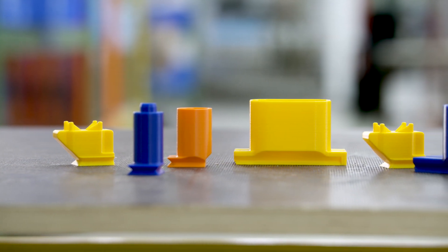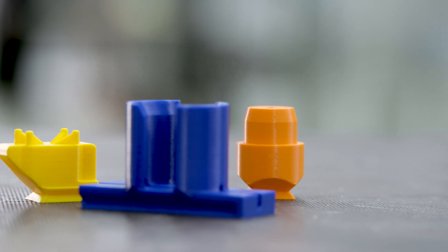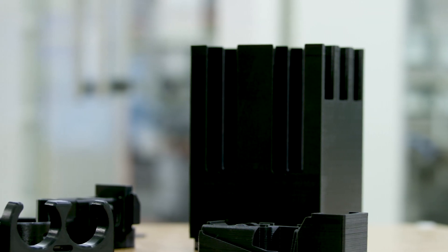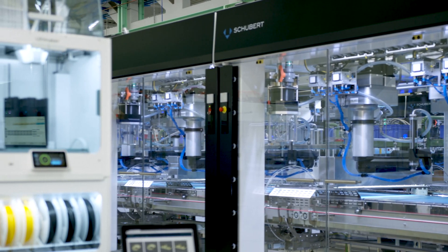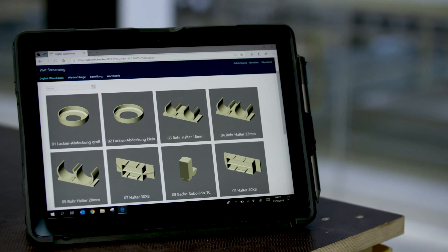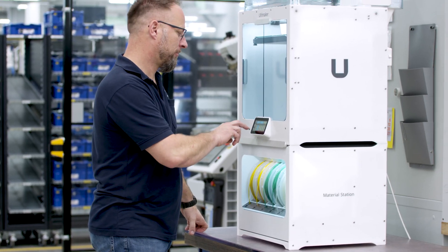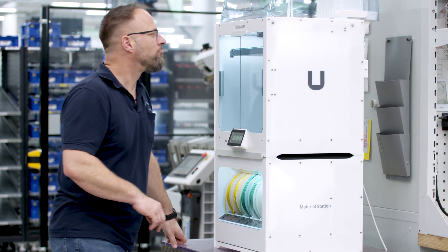When the customer wants a new format part for a new packed product, he sends us a 3D model of the packed product and from the 3D model we can design the new parts. After that we create the certified printing job, upload the certified printing job in his digital warehouse. After that he is able to produce it on demand. It's our task and our solution to help him so that he is able to click and print.